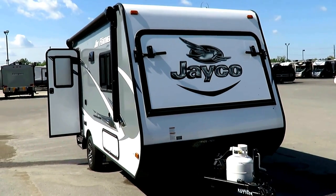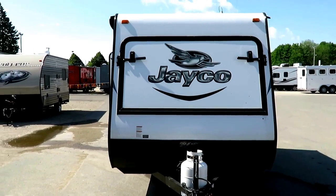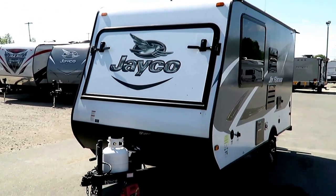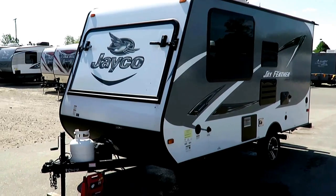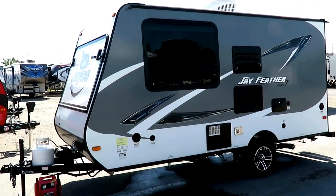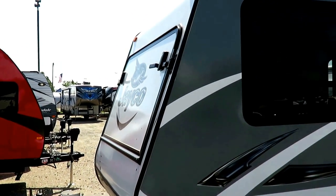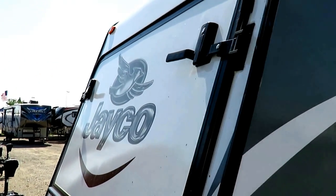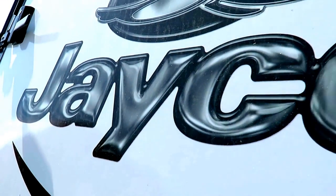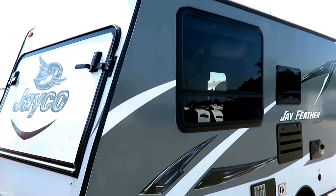Going to do a real quick run through on this one. This is a one owner, originally sold right here at Halet RV. Barely used little Jayfeather 7, 16-foot hybrid with front and rear beds. If you want to see if it's available, you can visit the link in the video description. What I'm going to do is just give you a quick visual overview of the condition of it. Then after this, I'm actually going to follow the original video for this RV. It's so darn new that that information will be very valuable to you, even though this is not a new RV.